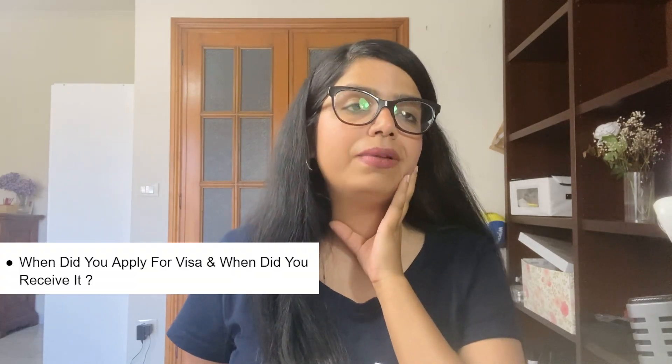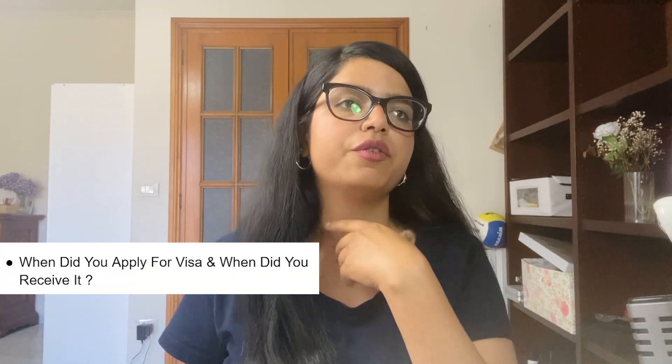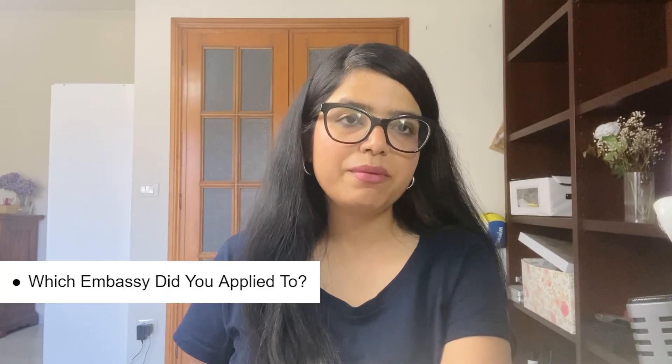My first question: when did you apply for the visa and when did you receive it? I applied on 14th June — that was the starting date of the Mumbai consulate taking applications — and I got my visa nearly in one week, on 22nd June, within five working days. It was very fast for the Italy student visa. And yes, I applied at the Mumbai Consulate General.